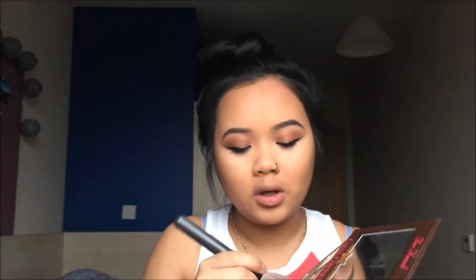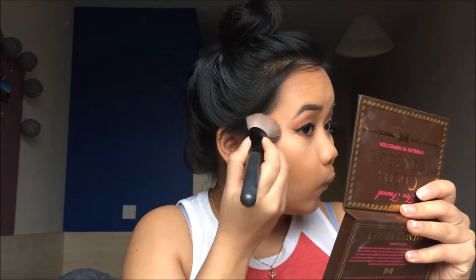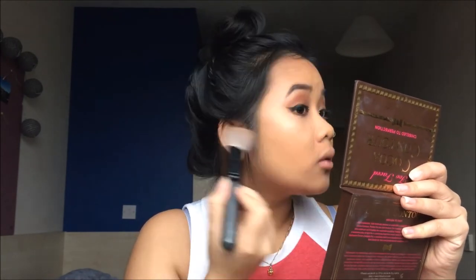To highlight I'll be using the Cocoa Glow shade from the kit — it's a really nice golden highlight — using a slanted blush brush and putting that on my cheekbones. I also like to put a bit on the tip of my nose to give it a pointed, glowy effect.